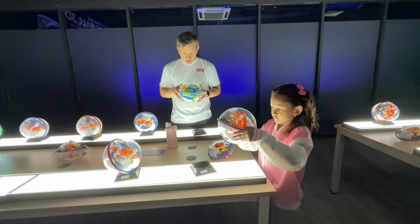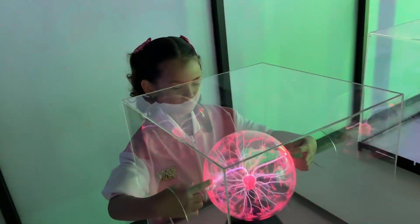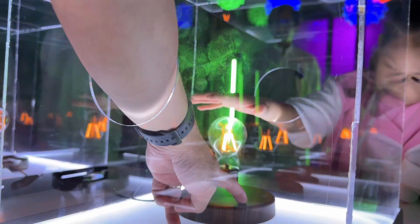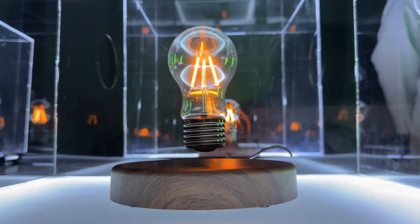There are also games you can play with your friends and family. Ever heard of the magnetic levitation lamp? Look — the bug is floating!